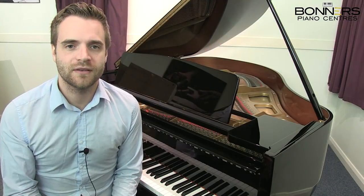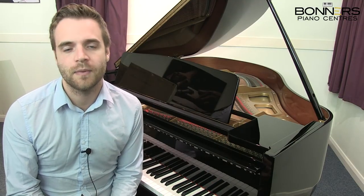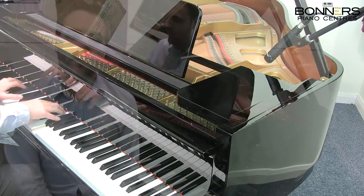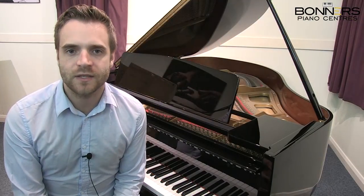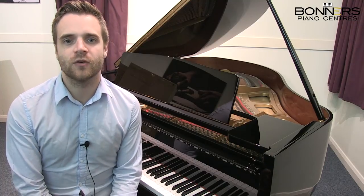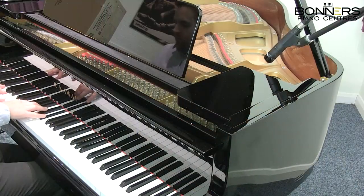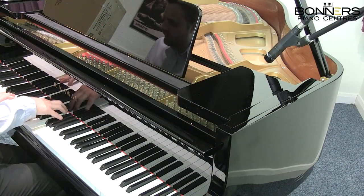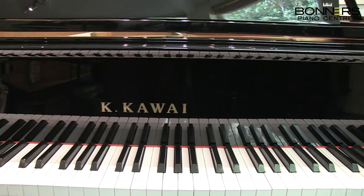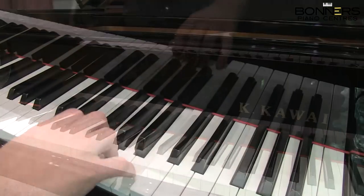Hi, it's David here from Bonner's Piano Centre in Reigate, and this is a Kauai GM10K Baby Grand Piano. Kauai was established in Japan in 1927, and their pianos are known for their excellent stability and durability in the hammer action and having a consistent touch across all the registers. This particular GM10K Baby Grand was manufactured around 2009 and has a consistent tone and touch throughout the keyboard.